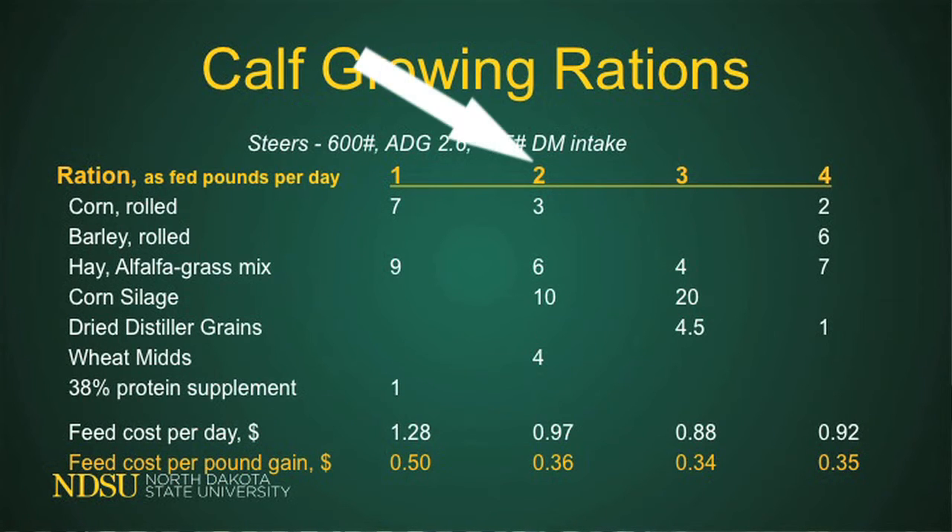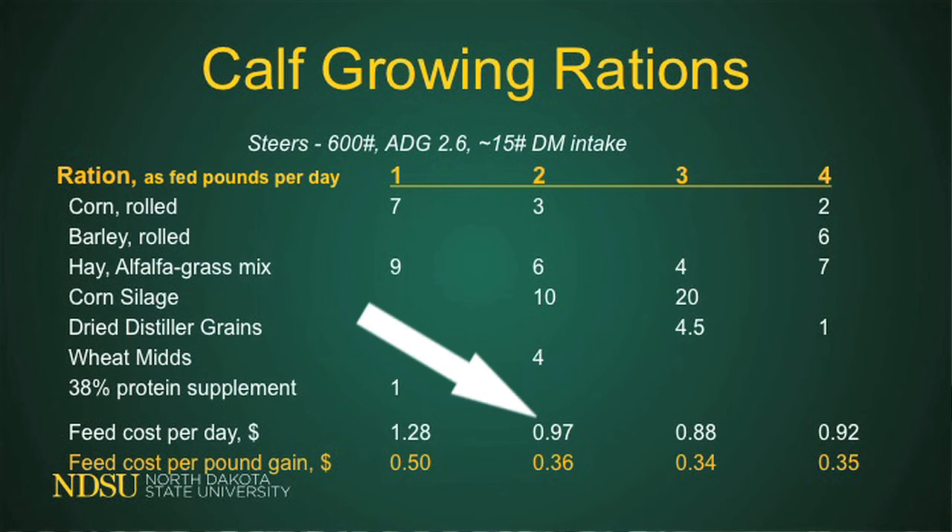Here's a ration that's basically corn grain, hay, and silage: 3 pounds of corn grain, 6 pounds of alfalfa grass hay, 10 pounds of corn silage, and 4 pounds of wheat mids to meet protein needs. That cost is 97 cents per day, and the cost to gain is 36 cents per pound. So it's actually cheaper.